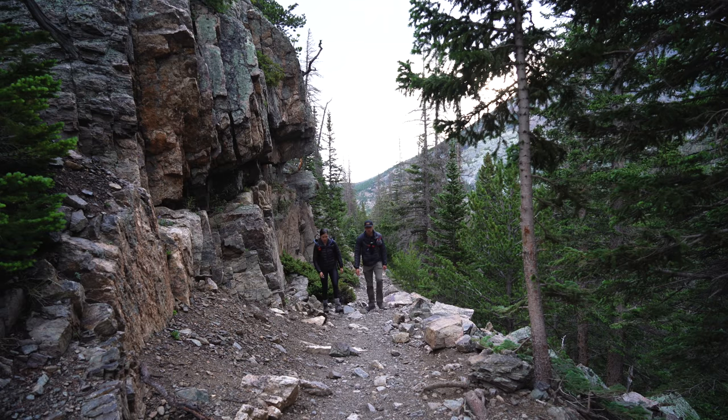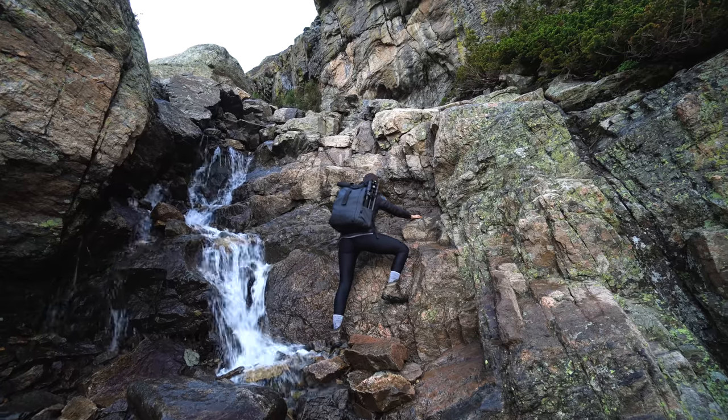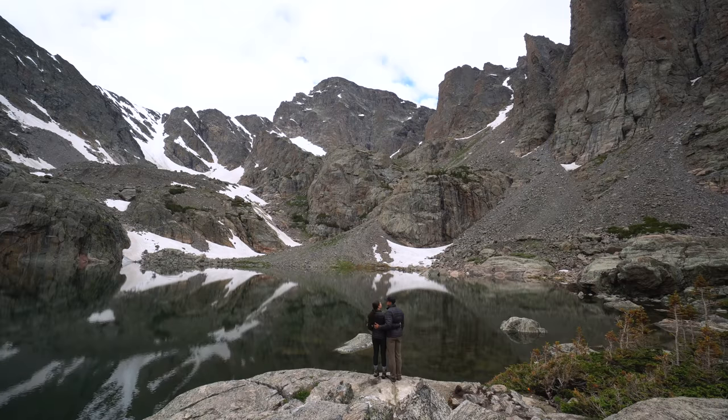Today for our final Colorado adventure we're going to do the number one hike we wanted to do during this visit to Rocky Mountain National Park: Sky Pond.